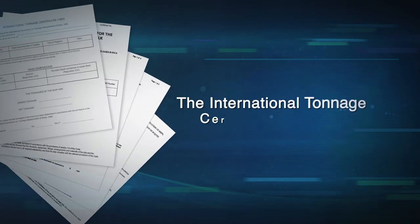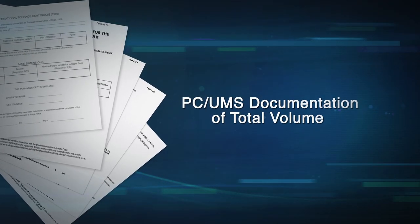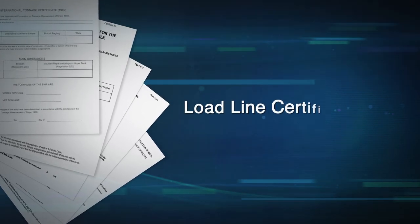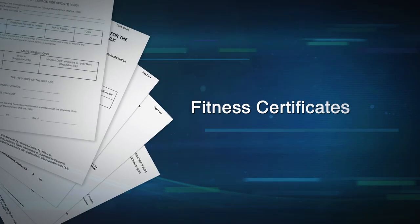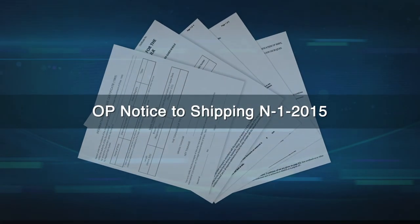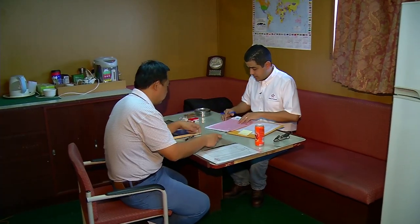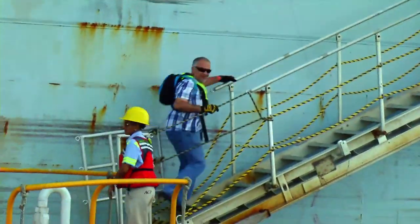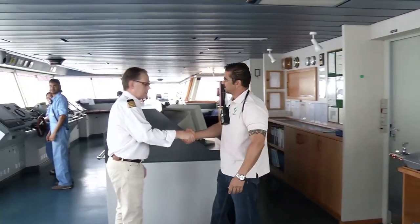Some of the documents required are the International Tonnage Certificate ITC-69, PC-UMS documentation of total volume or suitable substitute, load line certificate, ship classification, and minimum crew and fitness certificates, among others listed in OP Notice to Shipping N1-2015. After these inspections are completed and the required documentation is provided, the Panama Canal pilot proceeds to take the vessel on its southbound transit through the Panama Canal.